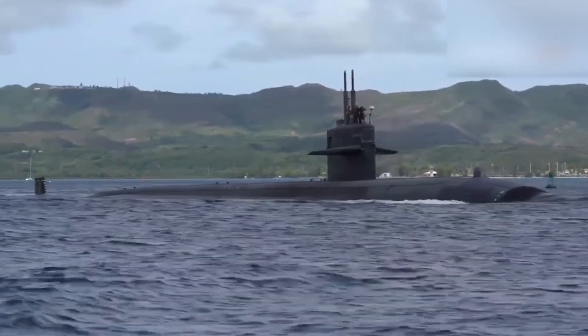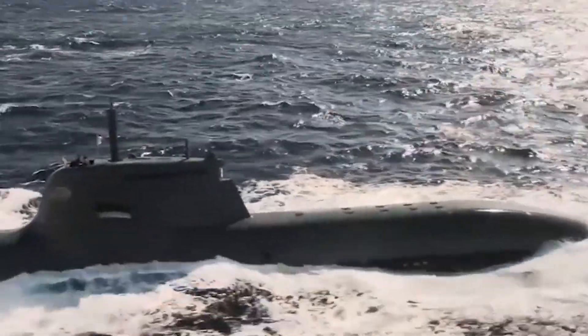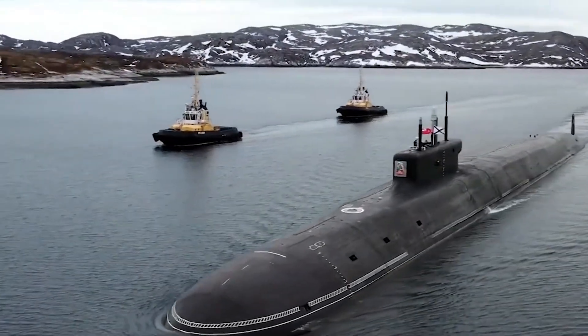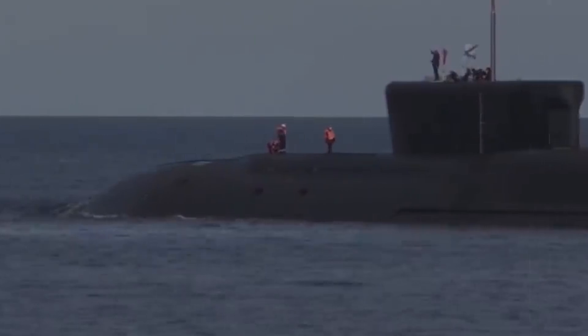In the inky blackness of the deep ocean, where sunlight surrenders to crushing pressure, lurk the shadowy leviathans known as submarines. These behemoths of steel navigate a hidden world, carrying out missions of strategic deterrence, patrol, and covert operations.